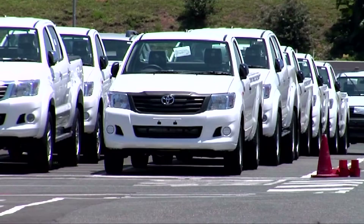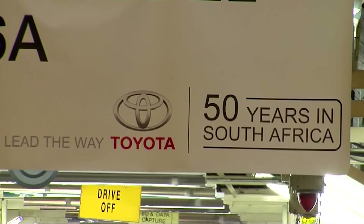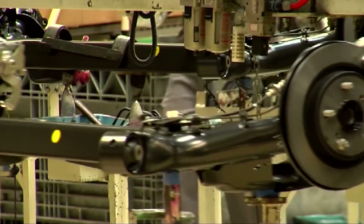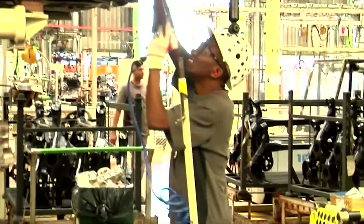One of the Industrial Energy Efficiency Project's first participants was Toyota South Africa's plant in Durban. In their first year of participation in 2011, the plant saved around R4.5 million through various energy projects.